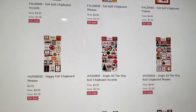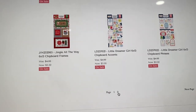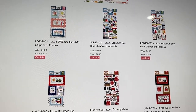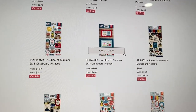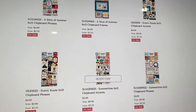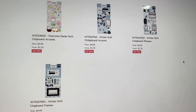Definitely lots to choose from — fall, winter, they've got a lot of chipboard this time. They always have something different. They even have a page two of chipboard: pool party chipboard, Slice of Summer, summertime, lots of summery ones, baby ones, and more winter.